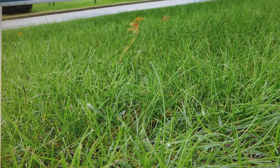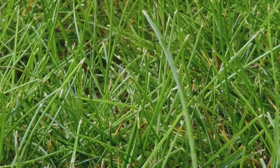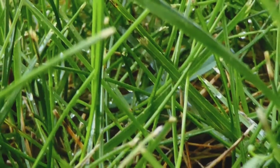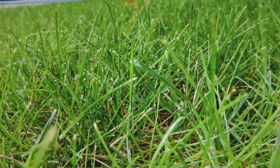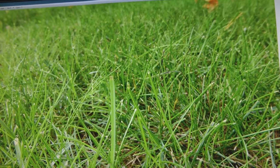Here we have fine fescue — the little brother of tall fescue. It is very thin and is usually planted in shaded areas because it doesn't do very well in the sun. It's got real thin blades that cover fairly thickly. It looks kind of like hair — it stands up, it's real thin, and it's got a good covering. This is fine fescue: very fine, and a good ground covering for shaded areas.